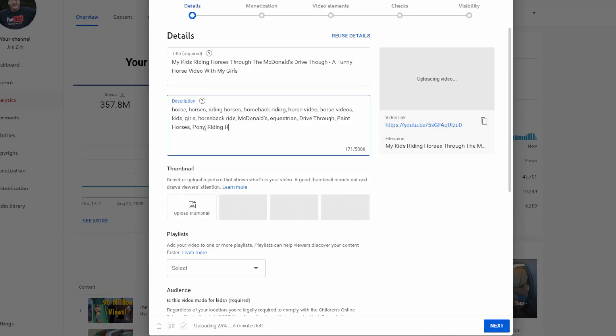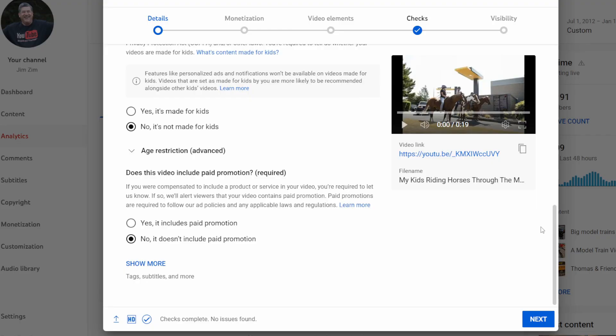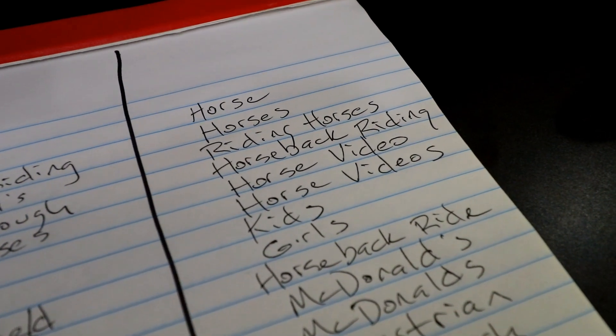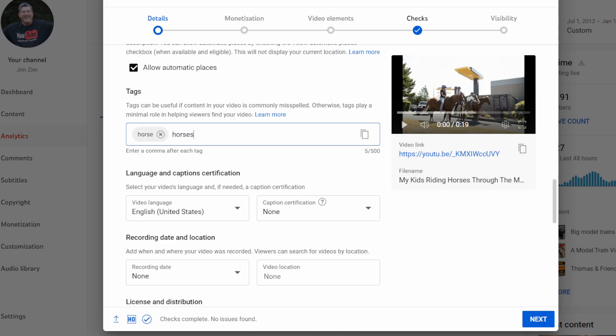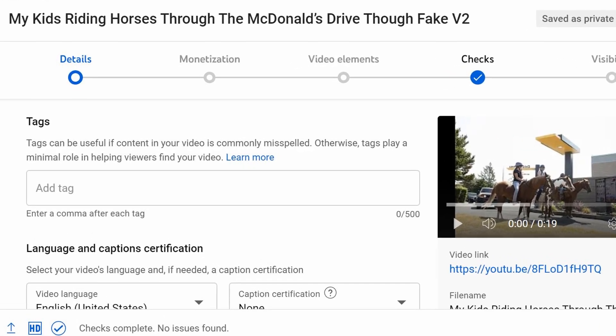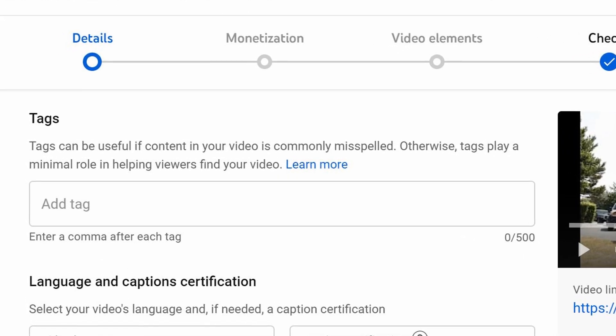After you've written a title and a description and come up with a good thumbnail, look down at the bottom of the screen and you'll notice it says 'Show More.' Click there and it'll give you the opportunity to add tags. Tags are just keywords. So if you look at that column on the right side of our pad of paper, that's what we're going to type in for tags — horse, horses, riding horses, horseback riding, and so on down the list, with a comma between each one. YouTube notes that tags play a minimal role in helping viewers find your video, but even if that's true, what's the harm in listing all your keywords and phrases in the tag section? My advice is to take the time to do it.